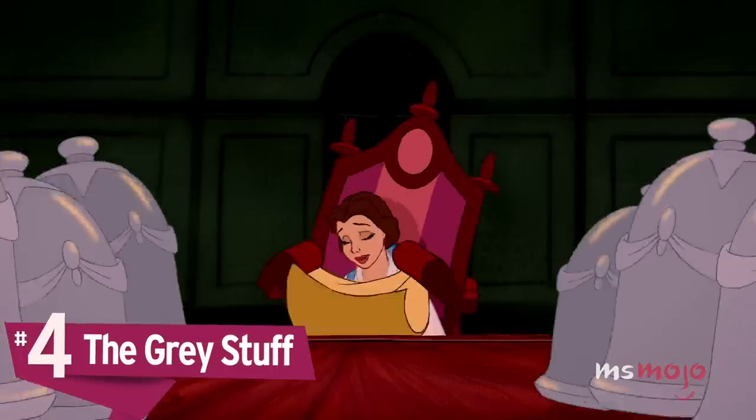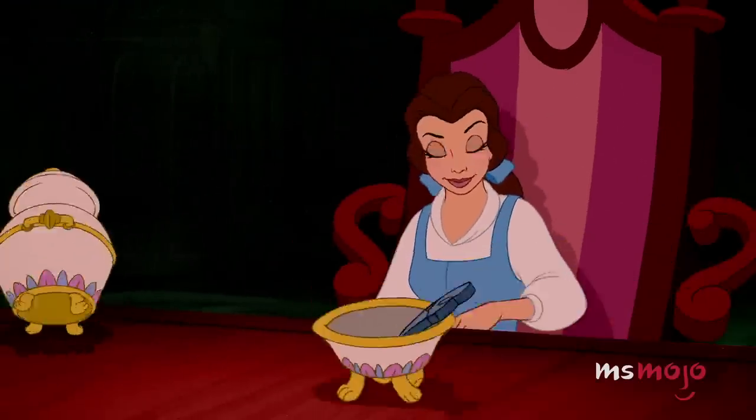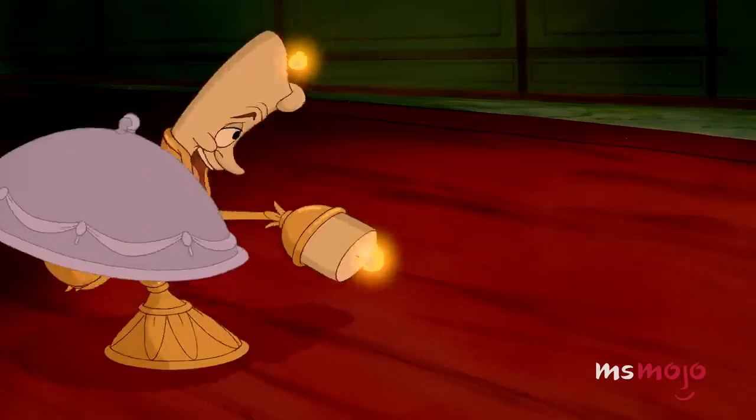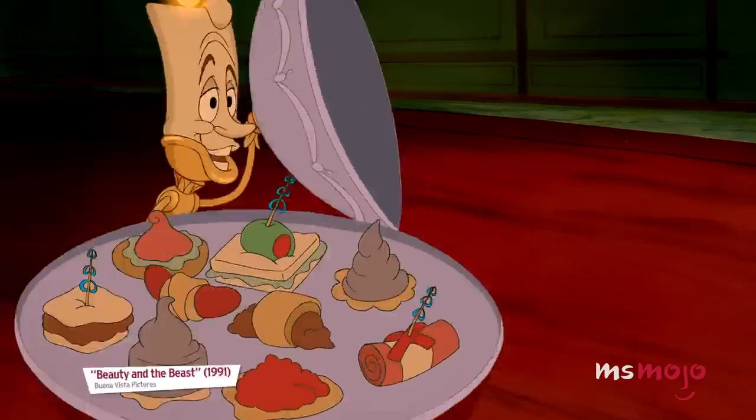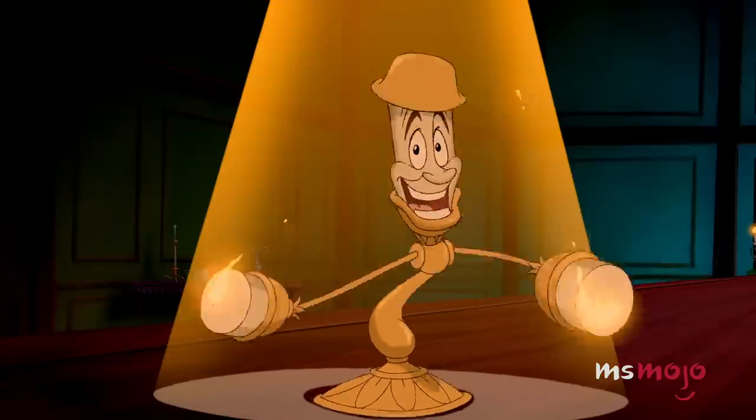Number 4: The Grey Stuff. If you've seen the original Beauty and the Beast, you probably remember the line from 'Be Our Guest': 'Try the grey stuff, it's delicious. Don't believe me? Ask the dishes.' For years, fans wondered what this mysterious grey stuff was, and you can finally try it for yourself.